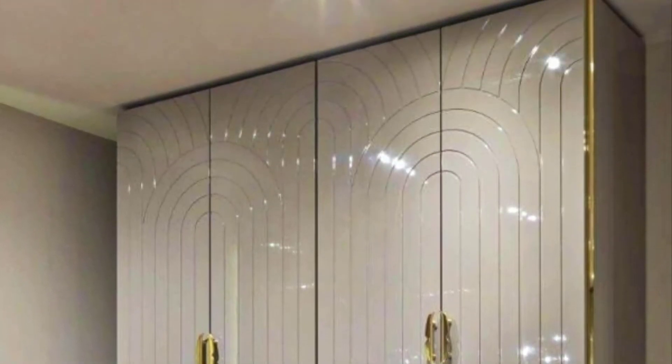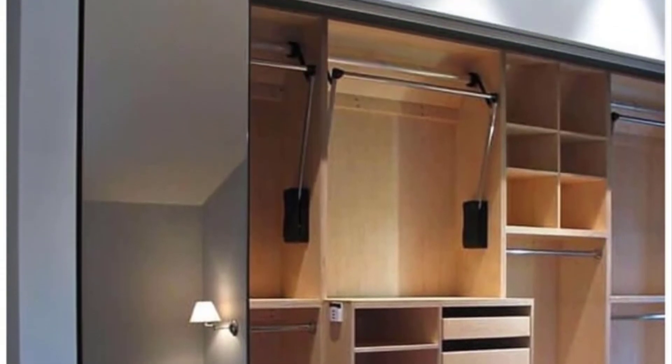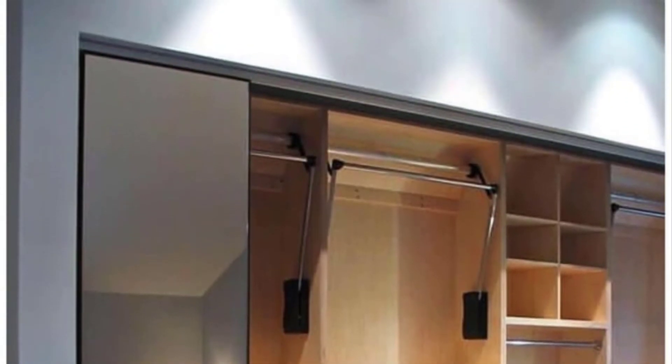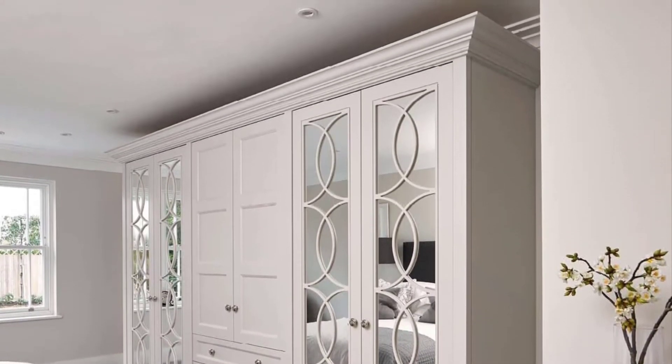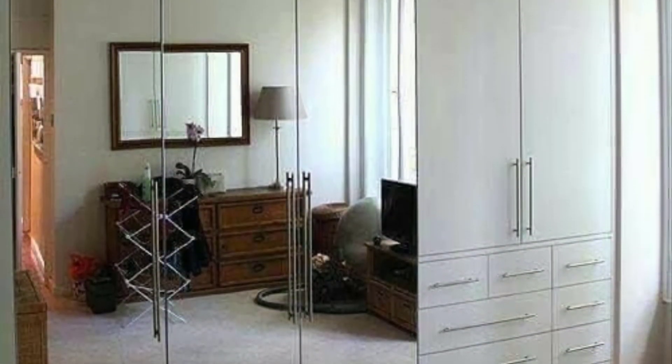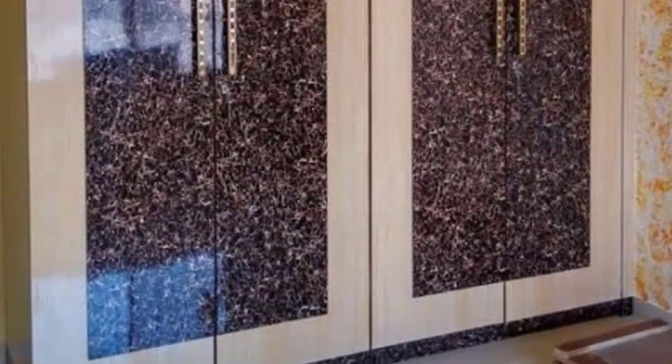Clothes and shoes constantly accumulate in the home even when it seems that we have absolutely nothing to wear. For this reason, storing clothes requires careful organization. Usually for this, we have in the house several hangers, cabinets, chairs or drawers, and bedroom tables placed in different rooms.